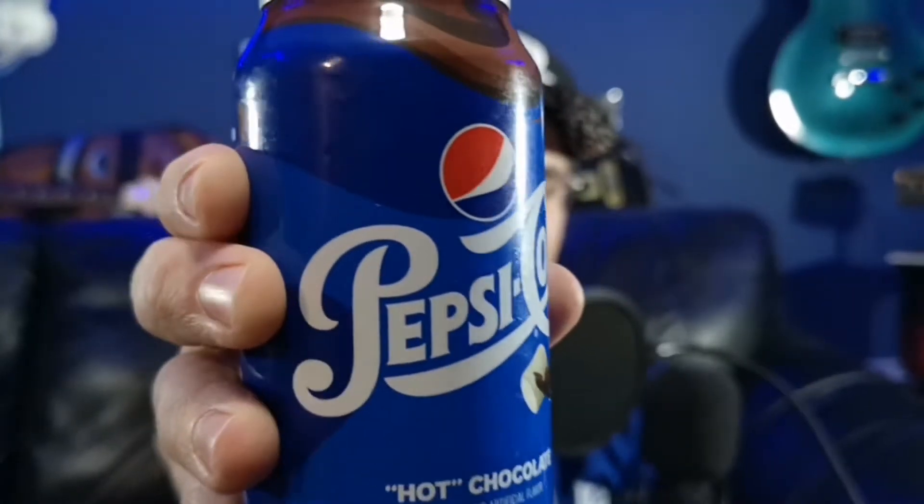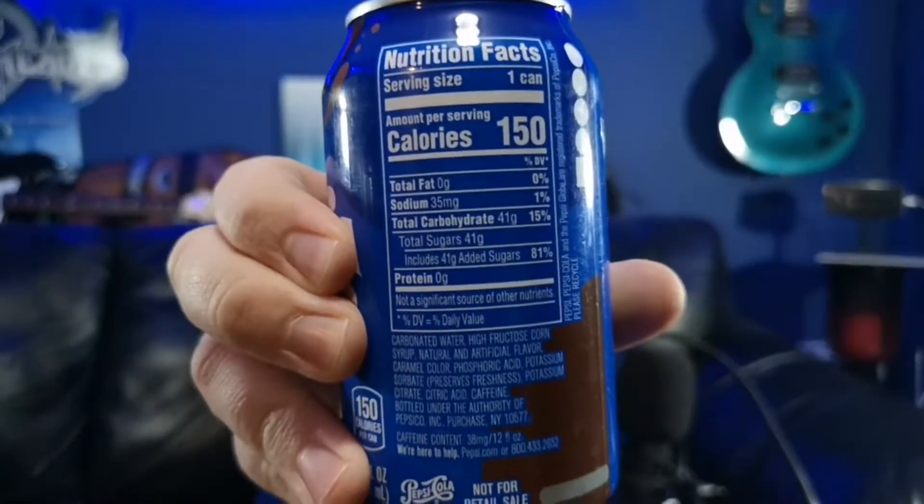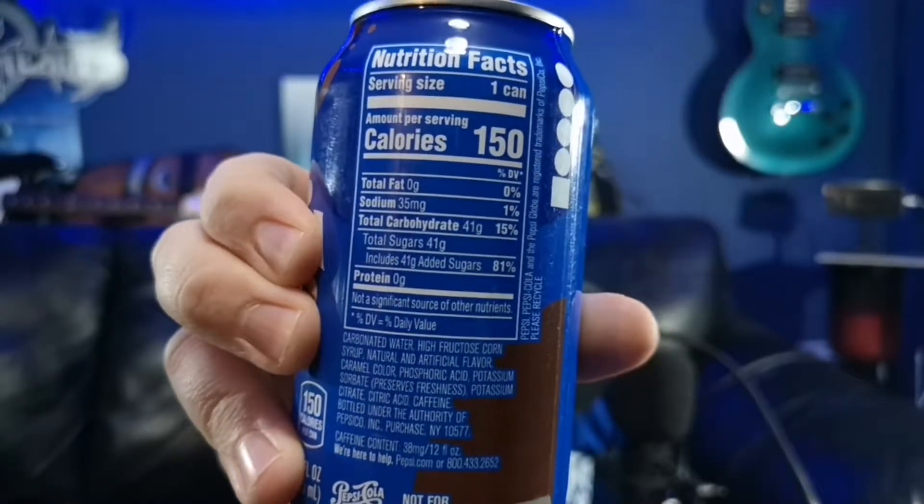As you can tell from the can already, it's got custom labeling. It feels almost like an actual plastic wrap kind of put over top of it, so I'm sure it's probably just a regular can underneath. It's a full sugar Pepsi — you can see right on there, 150 calories, just like pretty much any other one.